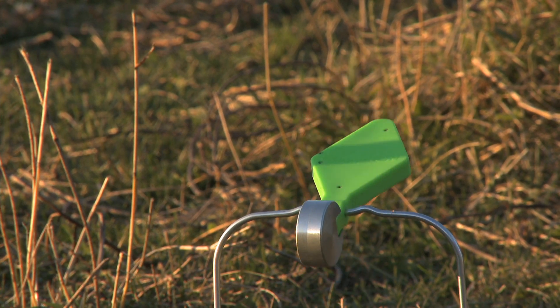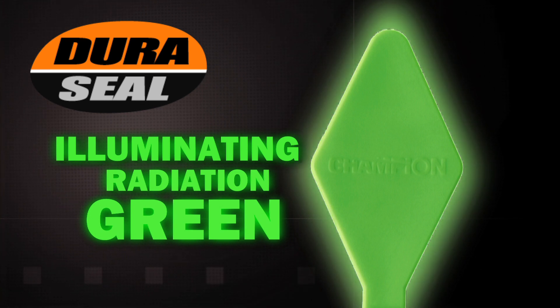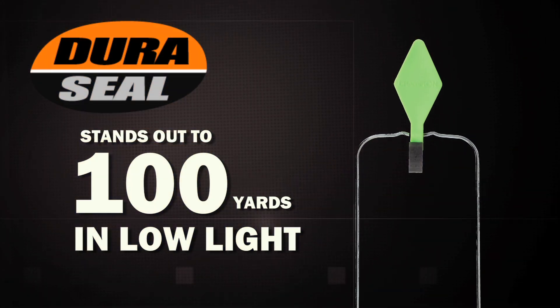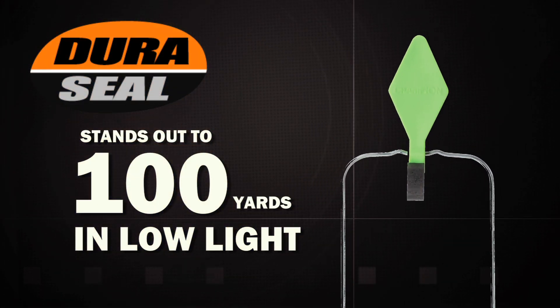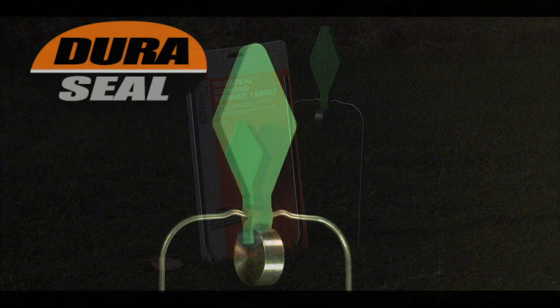Now Duraseal comes in an illuminating radiation green for long-range and low-light shooting. This new color option stands out to 100 yards when practicing during low-light conditions — perfect for hunters wanting to practice real-life hunting scenarios.